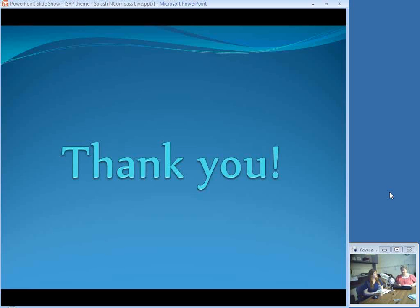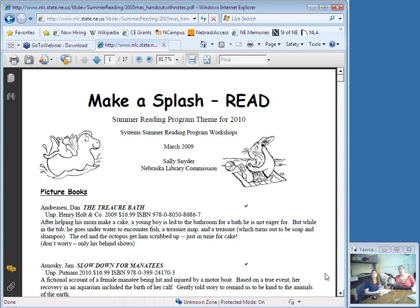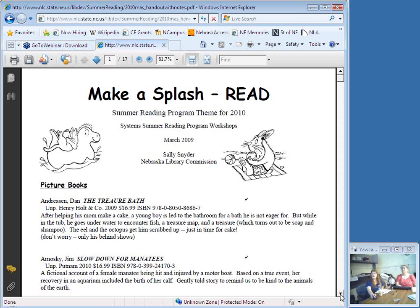That's all my titles. Does anybody have any questions or comments for Sally? Remember, if you want a printout of the list of books, go to the Library Commission website and search for the word 'handouts' — that will take you to the page with the Summer Reading Program theme, where you can get most of the books I talked about and the little blurbs I have about them. The check marks on there mean that the books were added since the NLA NEVA conference last fall.